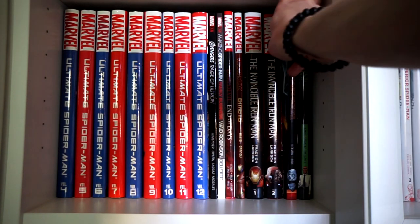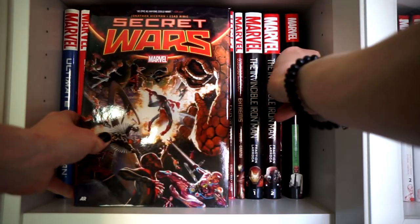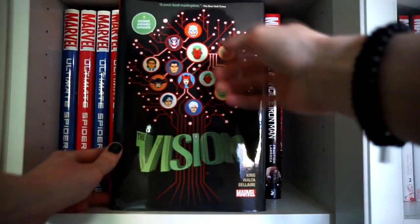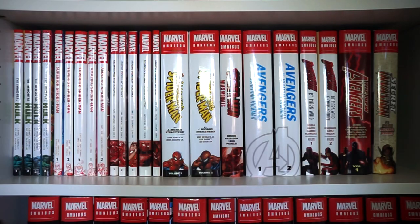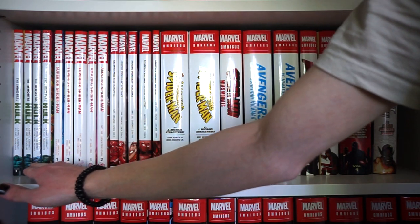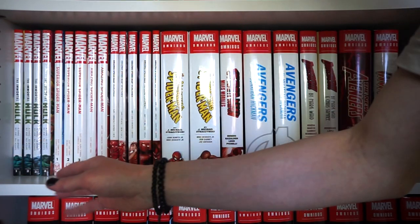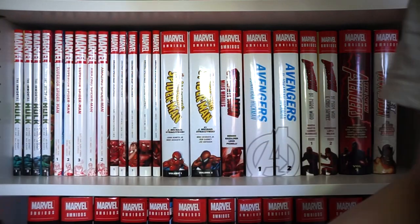And next to that we have Vision by Tom King, which is one of my top favorite Marvel books. Continuing strongly on the next row with our Marvel collections, to the left we have The Immortal Hulk by Al Ewing — just one more volume to go to finish that series, and then they'll probably just make an omnibus.